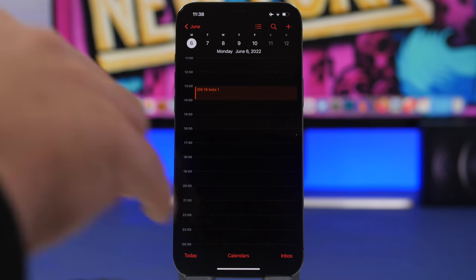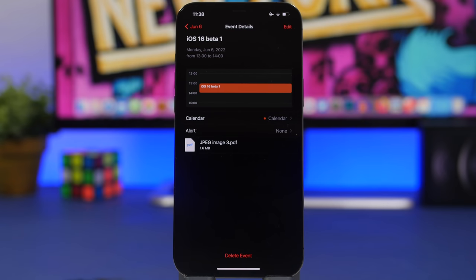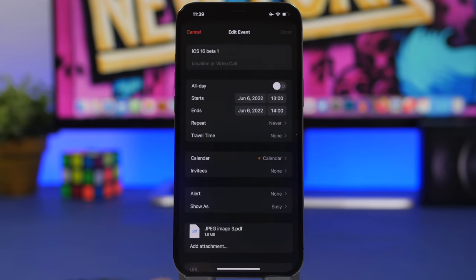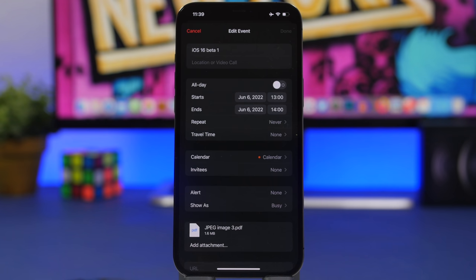Moving on to the Calendar app — I have an event called 'iOS 16 Beta 1' that I created. What we're talking about here are attachments to calendar events. Say you have a seminar or lectures and need a PDF attached — you can do that. Tap the edit button on your event, tap the attachments section, tap to add more, and have your attachments right there on the calendar event. Super useful and a feature most people don't know about.